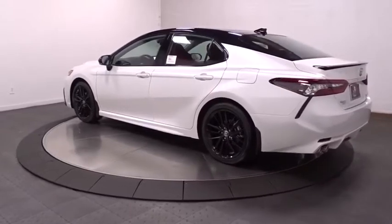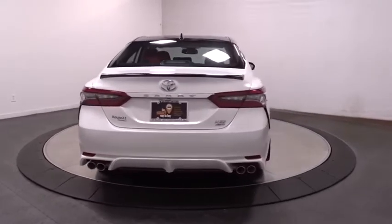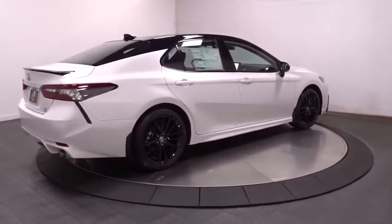Backup camera, keyless entry, electronic stability control, clock, compass, trip computer, CD player, tachometer, outside temperature gauge, brake assist, engine immobilizer, body color door handles, and power rear window sunshade.